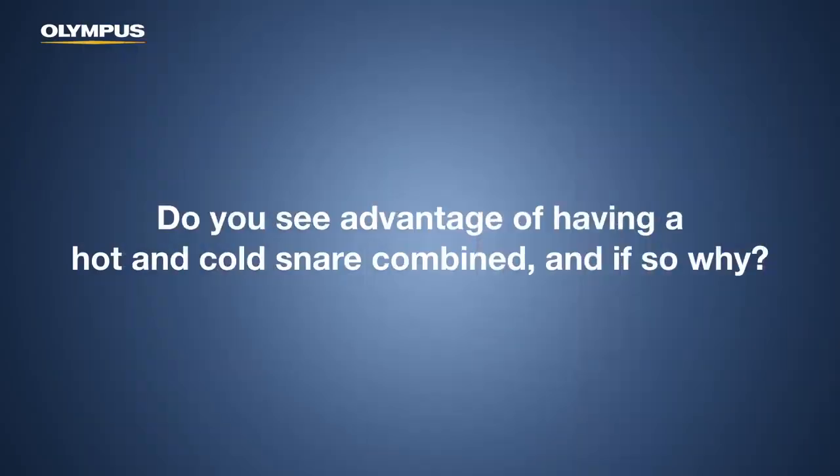Do you see an advantage of having a hot and cold snare combined? There is definite benefit to a snare having the ability to do both. For example, the SnareMaster Plus I'm using for difficult-to-capture tissue hot, as well as for its great cold snare performance characteristics. If a snare does both things well, then absolutely there's a role.